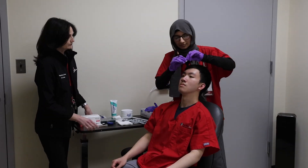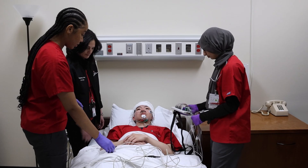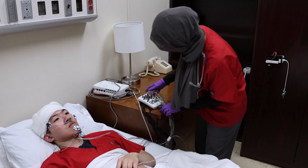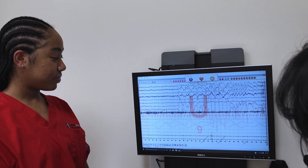Additionally, our respiratory care program offers coursework and lab experiences in polysomnographic technologies. With a dedicated two-bedroom nursing sleep lab as well as a classroom, students can simulate sleep study setups, learn to interpret sleep data effectively, ensuring they are fully prepared for the specialized field of sleep studies.